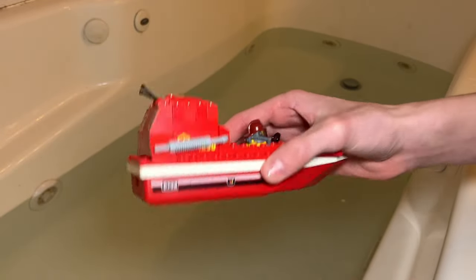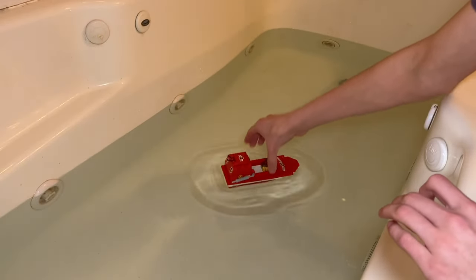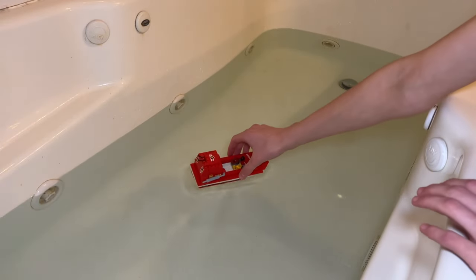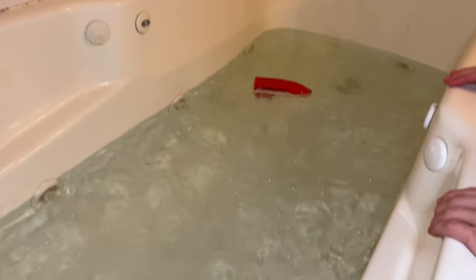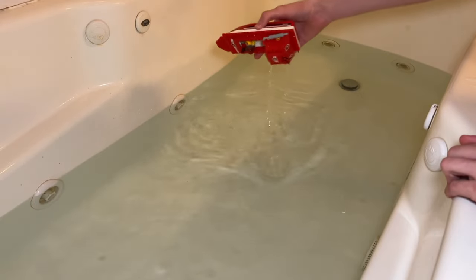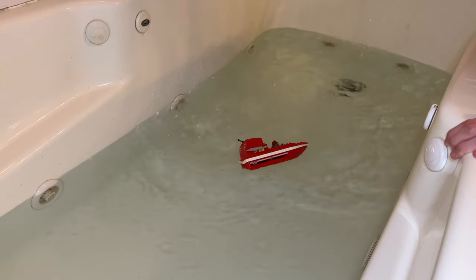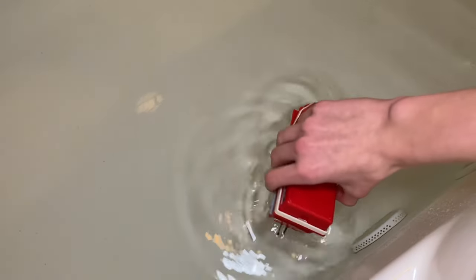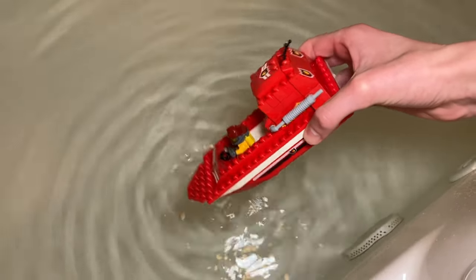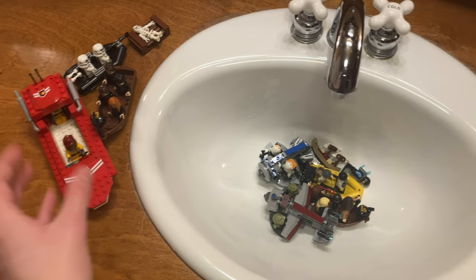Now we're getting into the good stuff. We have this firefighter boat here — I think this will float because it has that nice bottom for LEGO boats. Yeah, it does float, though it is a little top-heavy. Let's give it some waves. It capsized, so it does not float with waves. With the shower it capsized again — it's not very good at floating with waves, but it does float technically. The firefighter boat did float originally, so it has survived the sink of shame.